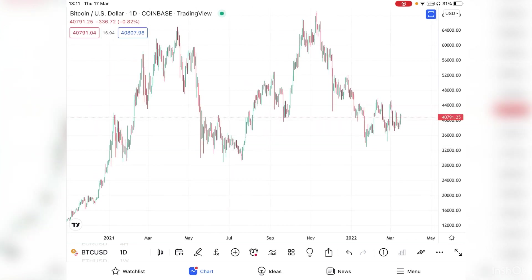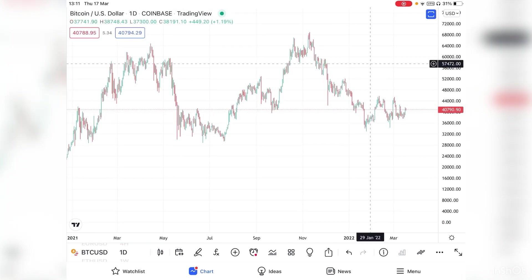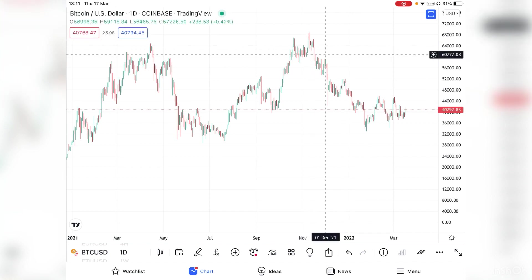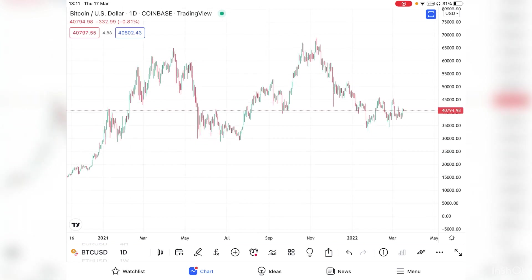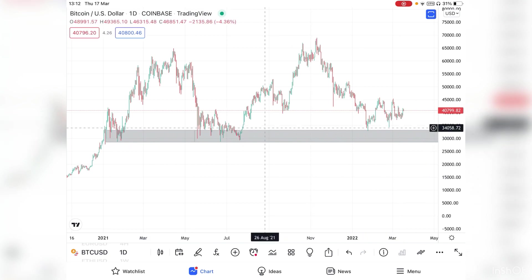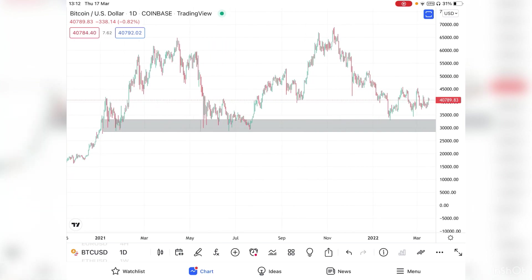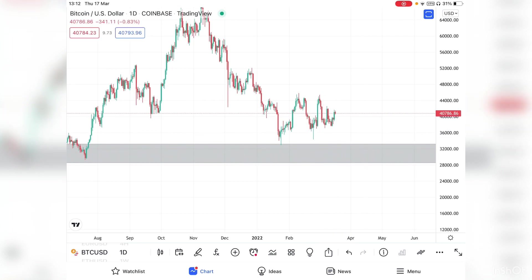The strategy I use on cryptocurrencies is based on a dump. So when I see a dump like this — from almost 70k down to around 35-30k — that's when I will look to enter. I go on the daily time frame and look for very, very strong support areas, like the 33-34k all the way to 28k zone on Bitcoin.